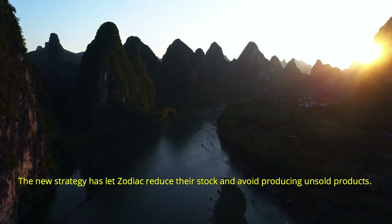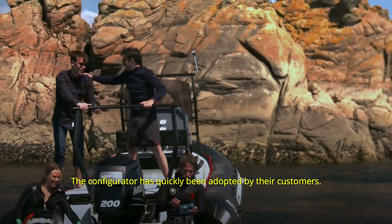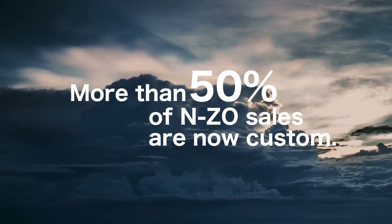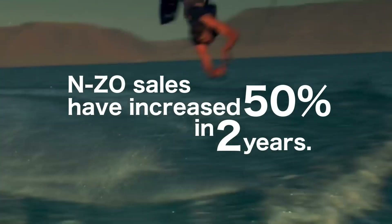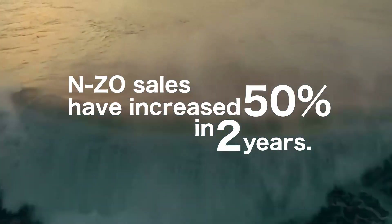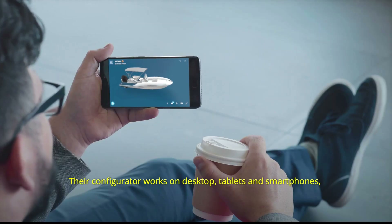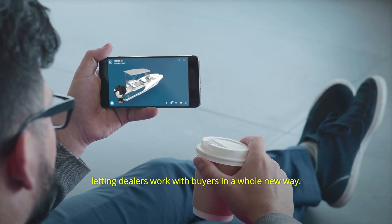The new strategy has let Zodiac reduce their stock and avoid producing unsold products. The configurator has quickly been adopted by their customers. Today more than 50% of Zodiac's NZO sales are custom boats, and thanks to our product configurator, sales of the NZO model have increased by 50% in two years — and it's their most expensive boat. Their configurator works on desktop, tablets, and smartphones, letting dealers work with buyers in a whole new way.